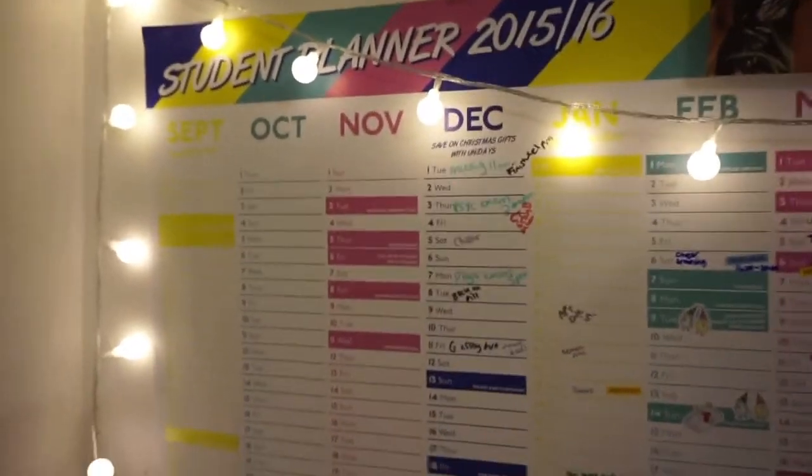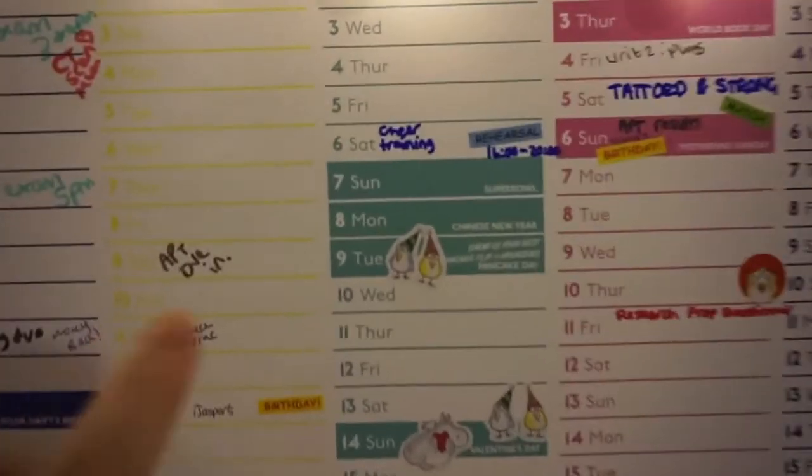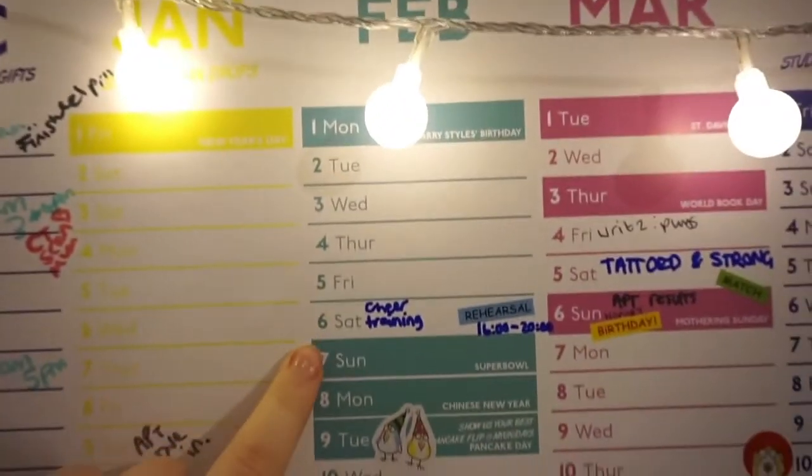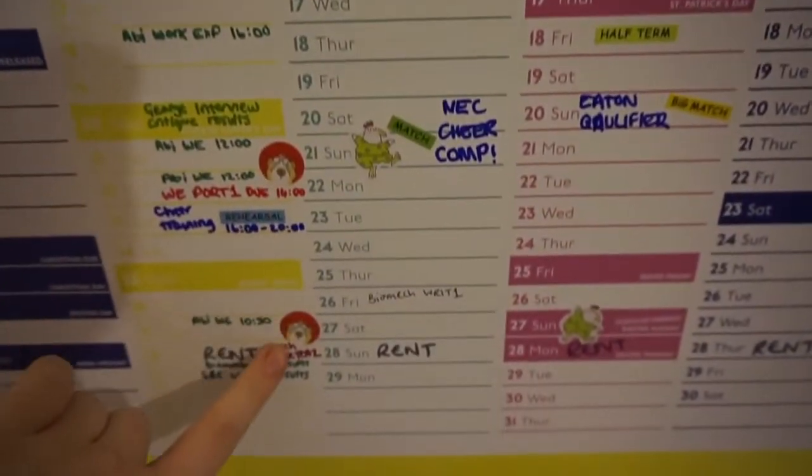This is my most useful calendar — it's the Student Planner by Uni Days. As you can see, this one's completely filled out. I use this to help organise when I have essays due in, when my lectures are, when I've got free time so I know I can do stuff to relax, and when I have competitions so I know when I'm busy and when I'm free. This helps me stress less because I know when to plan ahead.